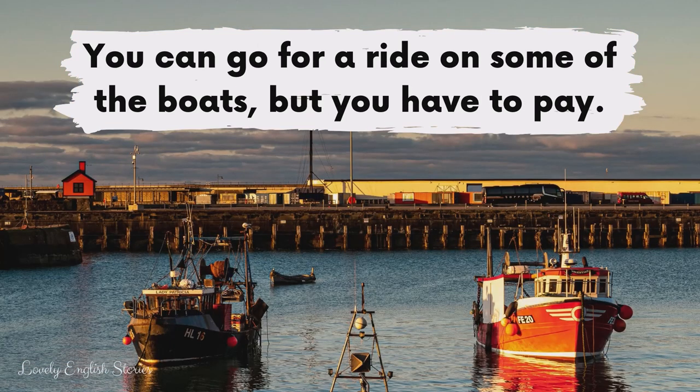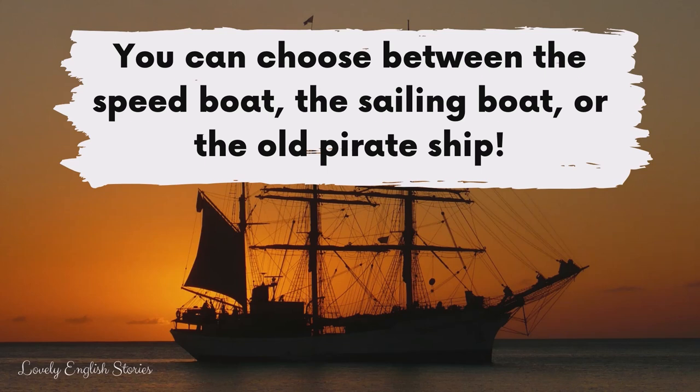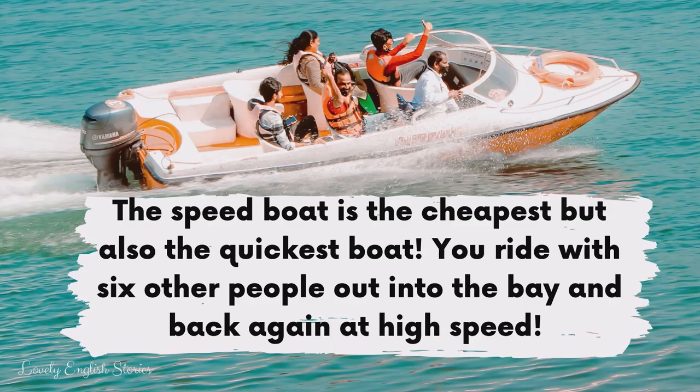You can go for a ride on some of the boats but you have to pay. You can choose between the speed boat, the sailing boat, or the old pirate ship. The speed boat is the cheapest but also the quickest boat. You ride with six other people out into the bay and back again at high speed.